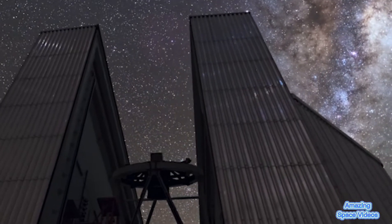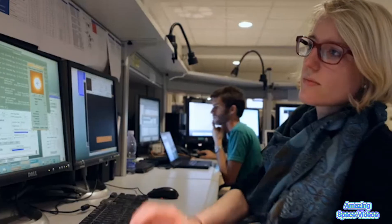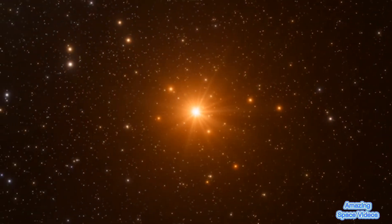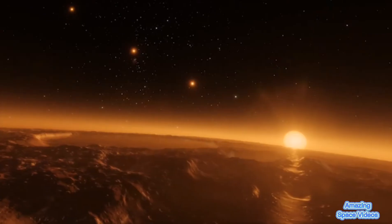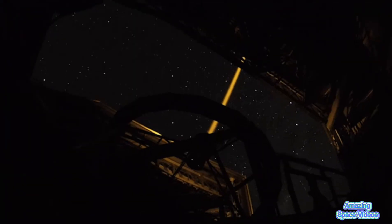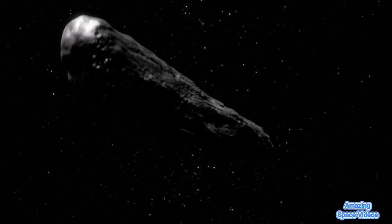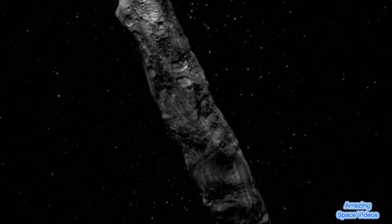By using ESO telescopes and other facilities, astronomers often glance into faraway planetary systems to gather clues about them. But on rare occasions, scientists get to study these distant systems by looking much closer to home, when visitors from other corners of our galaxy drop by our solar system. Meet the first interstellar visitors.